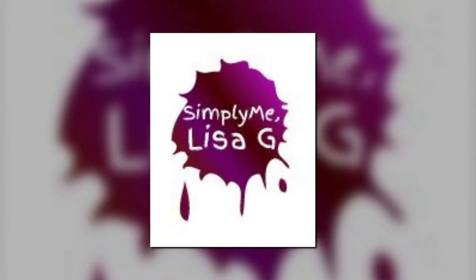It's simply me Lisa G. Welcome to my channel. I want to tell you a little bit about the juice from the raw. I did the nine day vitamin C immunity cleanse and I'm going to take you along and show you how it went.